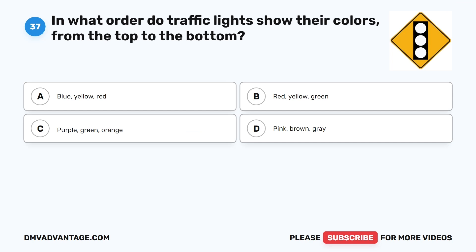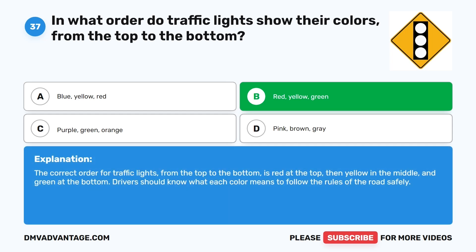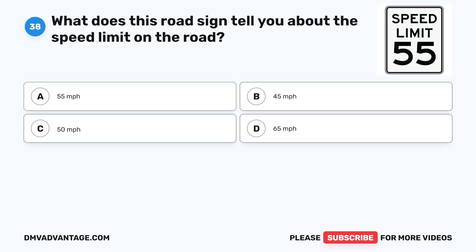Question 37: In what order do traffic lights show their colors from the top to the bottom? A. Blue, yellow, red. B. Red, yellow, green. C. Purple, green, orange. D. Pink, brown, gray. The correct answer is B. The correct order for traffic lights from top to bottom is red at the top, then yellow in the middle, and green at the bottom. Drivers should know what each color means to follow the rules of the road safely.